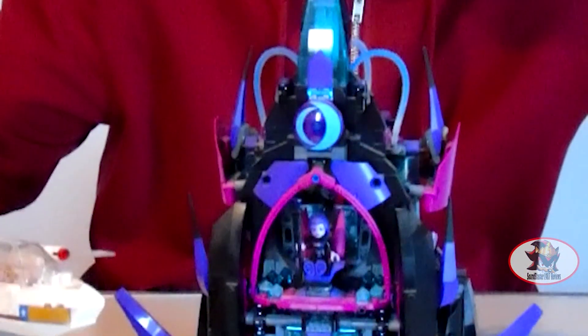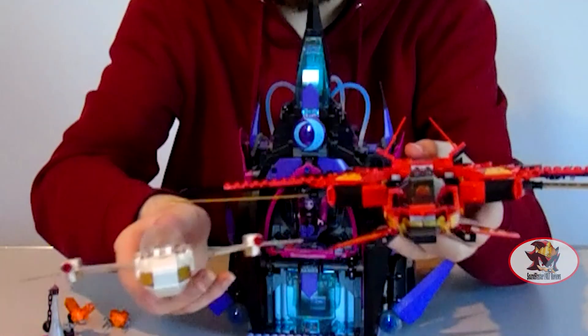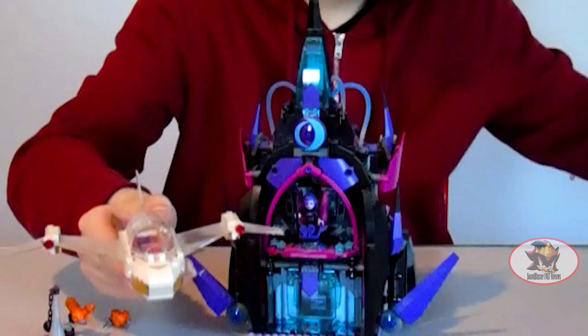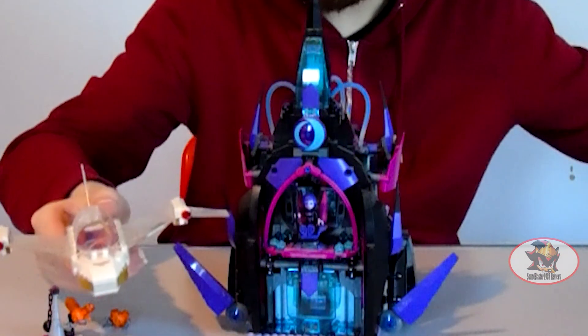For size comparison, here is Wonder Woman's jet next to the Kai Fighter from LEGO Ninjago's Legacy Remake, so you can see it's much smaller than that. Link in the description below to my previous review.